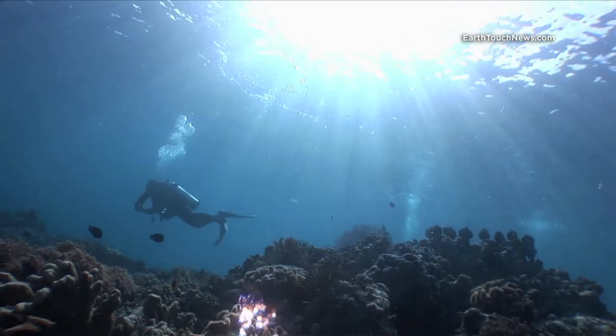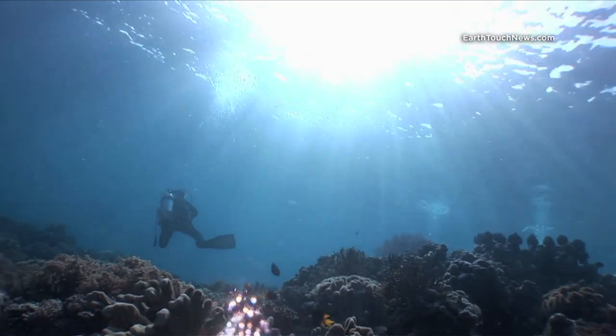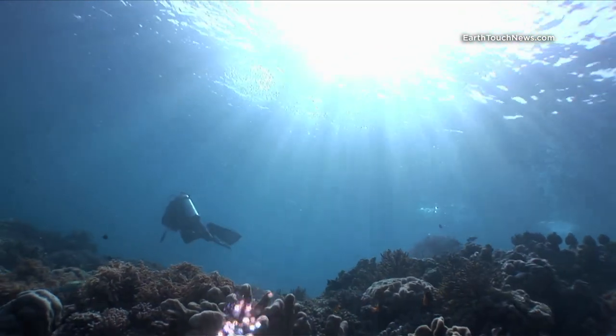It really is one of the best places to go diving anywhere in the world. It's actually in the heart of the coral triangle.